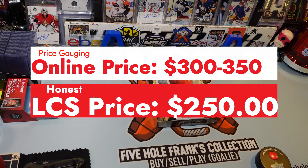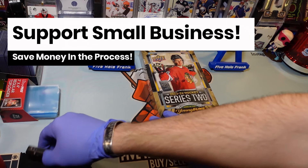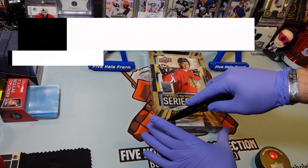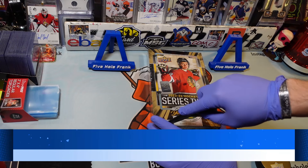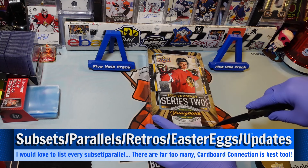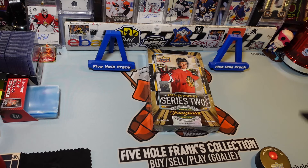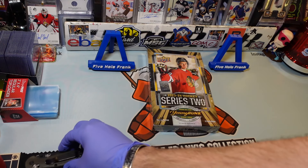It's the same as every other Series 2, except Conor Bedard's in it. The setlist isn't even out yet, but it was released by Walmart on Monday, and people have already got access to the product. I ended up making a video I'm going to release called Get Off Your Couch, and it's about going to your LCS.